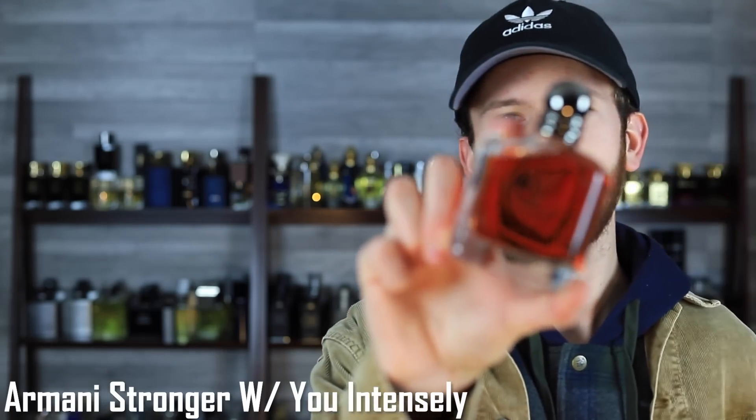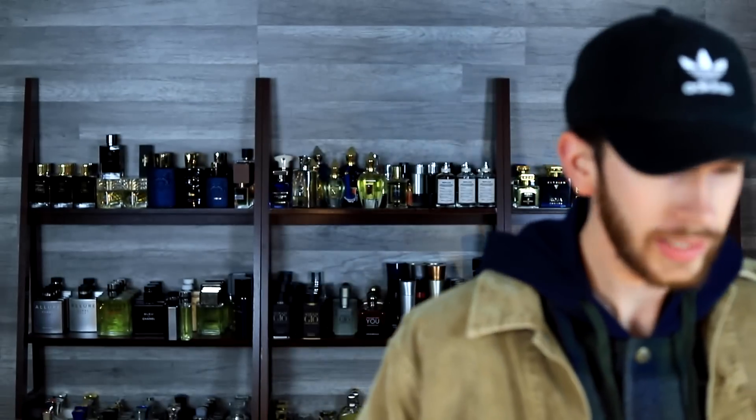Next up is Armani Stronger With You Intensely. Toffee, vanilla, and cinnamon are some of the main notes. Could have also included Armani Stronger With You Absolutely, but it's hard to get in the U.S. — not everyone wants to track things down or order from overseas. So in the interest of keeping this video obtainable, I'm including this one instead. The toffee gives a semi-gourmand aspect, you get a lot of vanilla, and the cinnamon adds a nice spiciness. It opens up with sweetness, has an autumn feel, and works great in cooler weather.